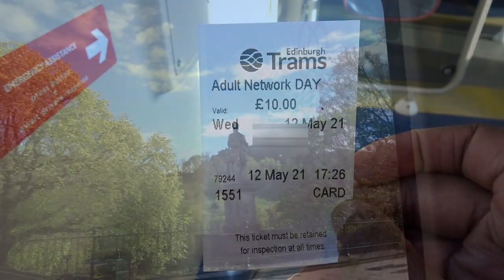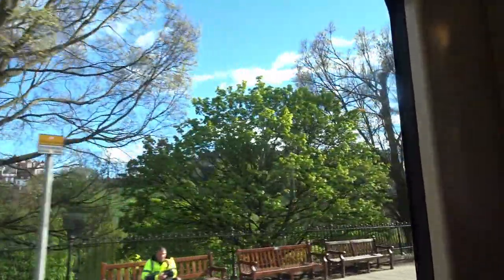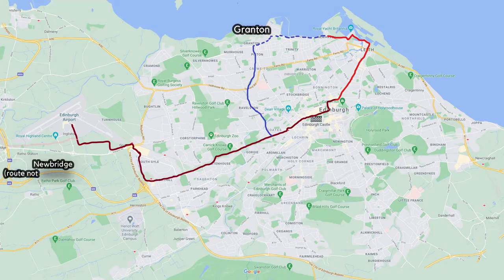The trams have not been without their criticisms though. The initial project was delivered as a downsized network, delayed for a few years and completed wildly over budget. A number of extensions, including to Granton via Craigleith and Newbridge via Ingliston and Ratho Station, have been put to the side due to a shortfall in funds.